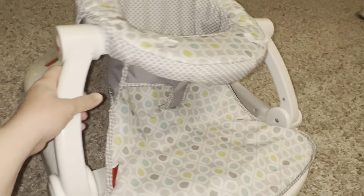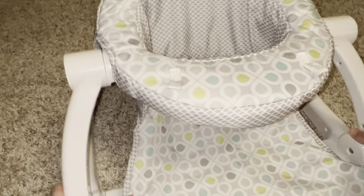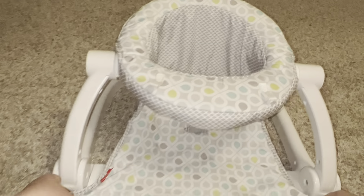The great thing about it is it comes with two different little dangled toys. It's gone through two kids, so they're long gone somewhere in the playroom right now.